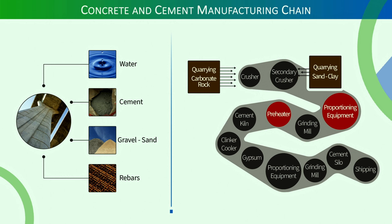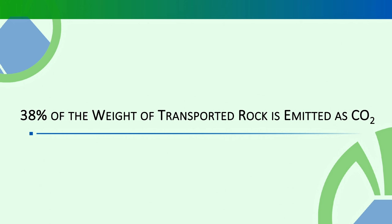Cement is a calcium-rich aluminum silicate. To make cement, you need sand and clay, carbonate rocks — mix them together. The carbonate rock is responsible for the CO2 emissions. The manufacturing chain requires proportioning equipment and pre-heaters before the kiln just to remove CO2. It's not just bad for the environment — during calcination, 38% of the weight of transported rock is emitted CO2. So it's also a matter of cost.